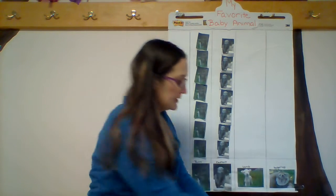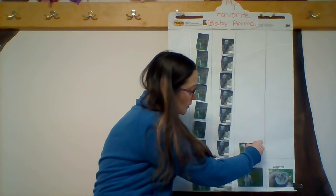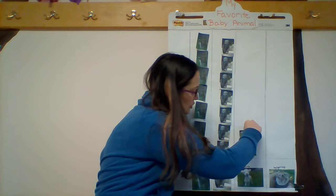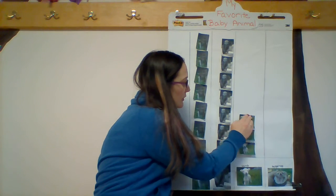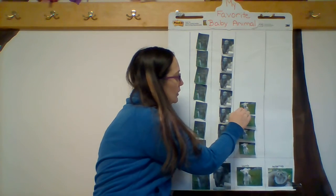Next, we have the baby lamb. Count with me again. One, two, three, four. So, four friends voted for the baby lamb as their favorite animal.